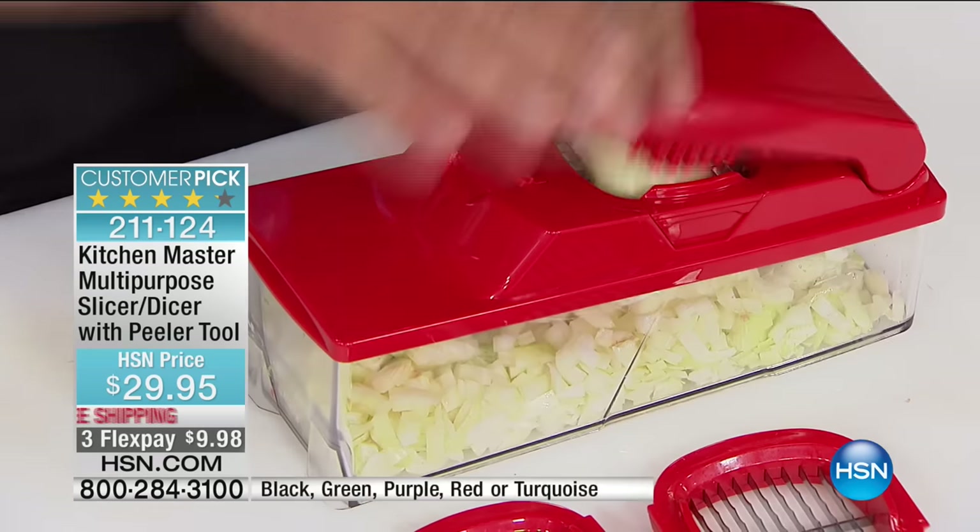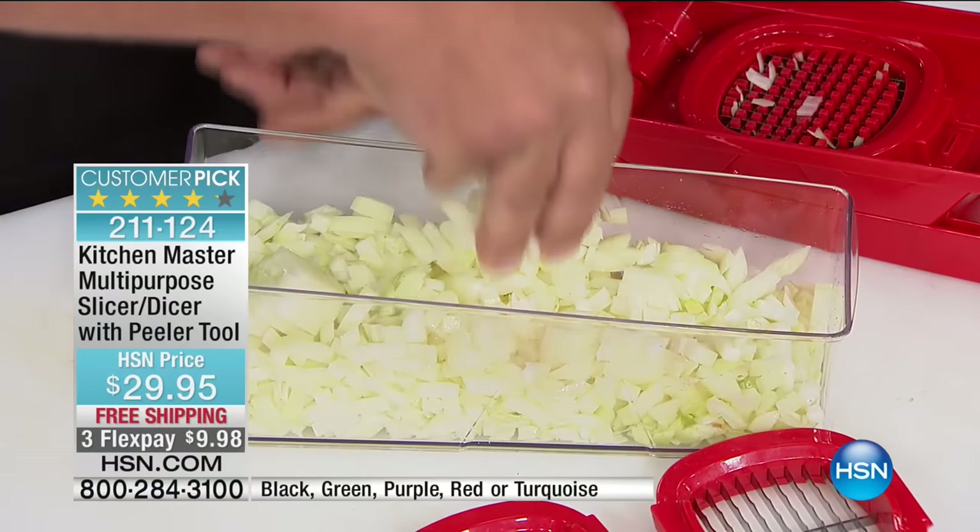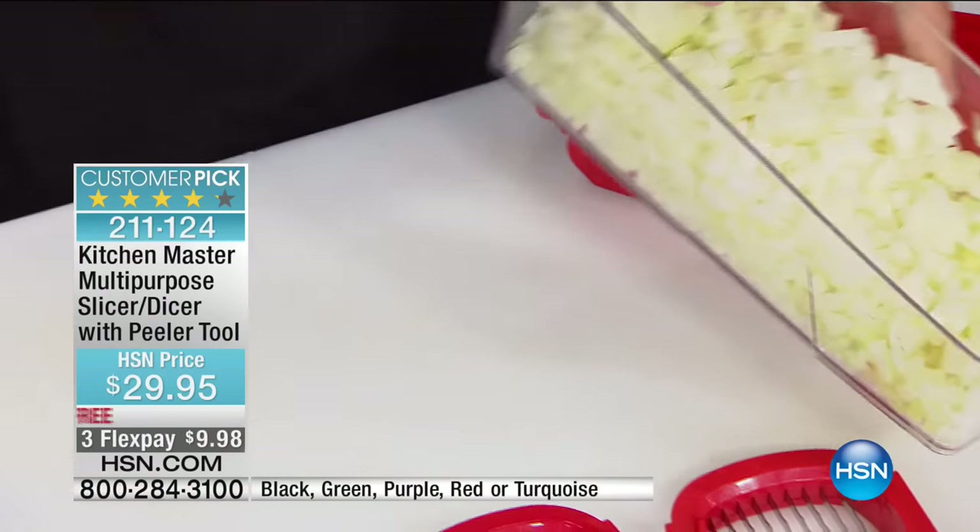You get perfect, uniform pieces — not like a knife where you get one thick and one thin. It comes out consistent and uniform each and every time. Even for things that are really tough, like dicing leeks — put some leeks on top, press it down through that — these are razor-sharp German stainless steel blades that do the work for you.